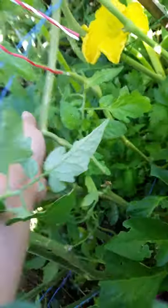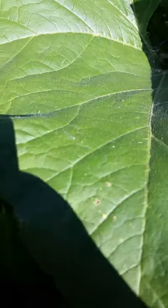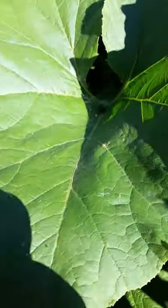I definitely have potatoes growing in the bales. And my tomatoes are still growing, which is good — sorry, got this squash leaf.